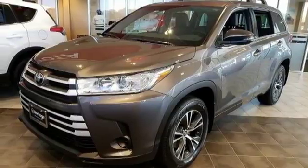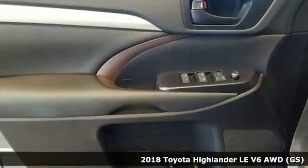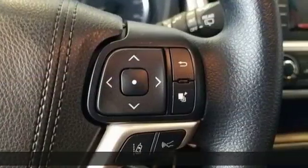It's a 2018 Toyota Highlander. Life is hectic enough. Make the journey smoother in this Highlander. It was built for families and made for fun.